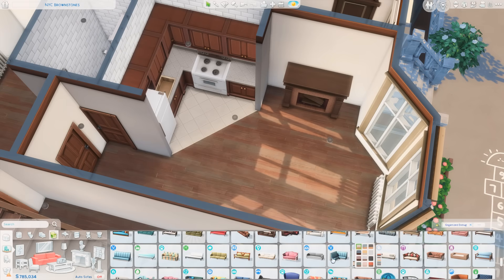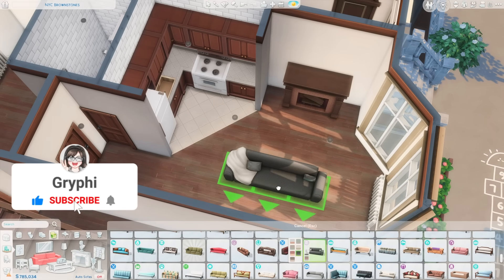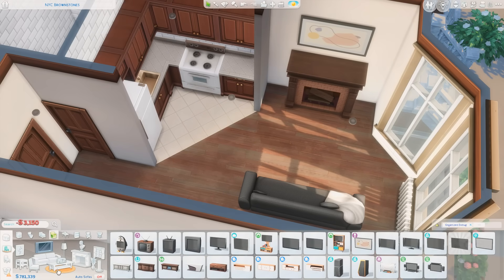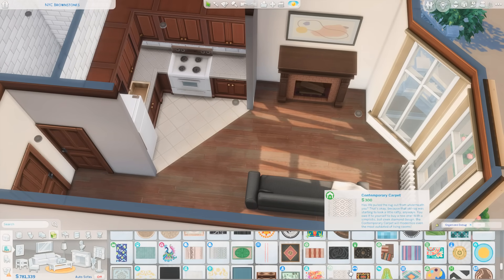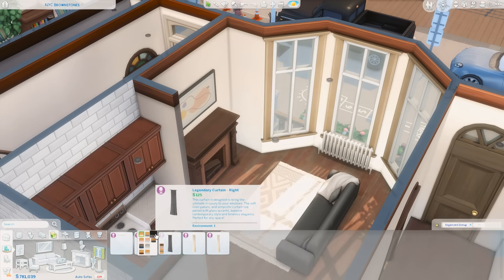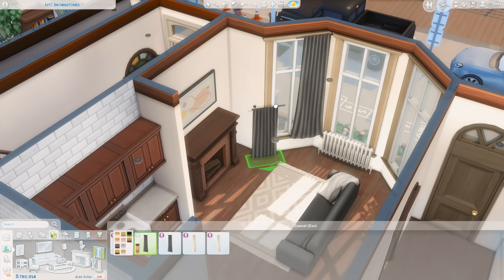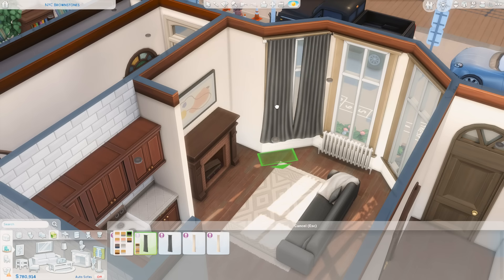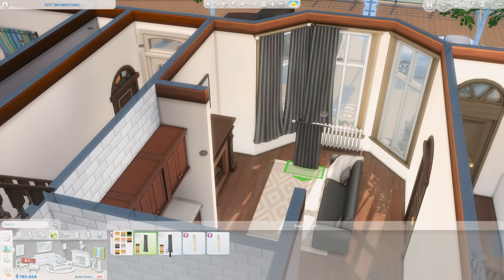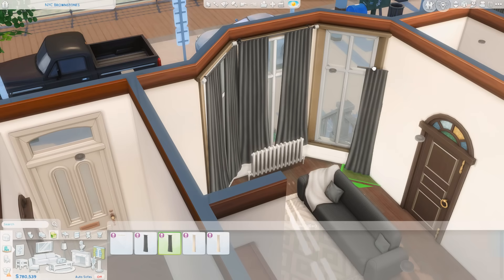Hey everyone, it's Tanya — welcome back to the channel, or welcome if you are new here. Today I'm back with the final part of our furnishing the New York City inspired brownstone apartments. This is going to be a one-bedroom apartment for an artist. I started off with a vague concept of wanting this to be an apartment for someone living with their significant other, with opposite interests — that whole 'opposites attract' idea.